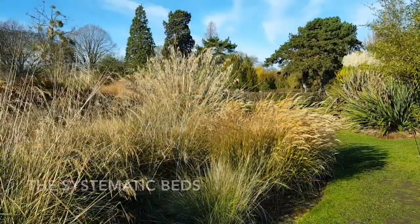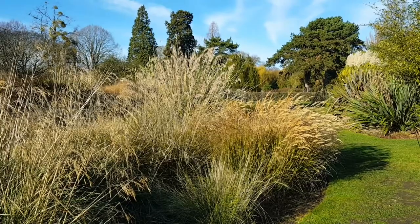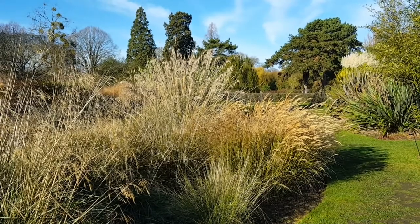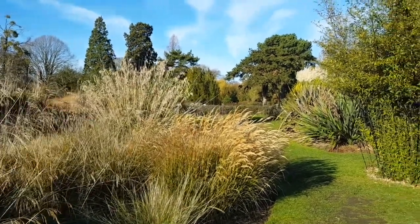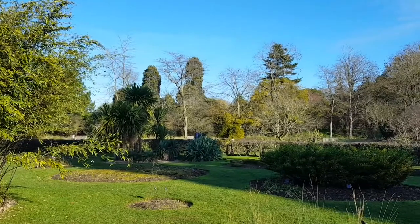Hello and welcome to another Wellness Wander. Today we're on the Systematic Beds, but rather than look at what we're growing down here on the beds themselves, I'm going to take you on a virtual tree tour to enjoy the treescape that surrounds the beds. We're starting our wander this week in the middle of the Systematic Beds beside the grasses or the Poaceae family, but what I really wanted to highlight for you today is the majestic backdrop beyond them.